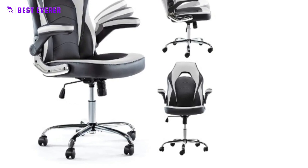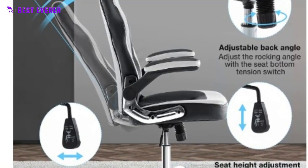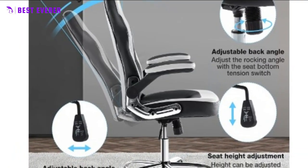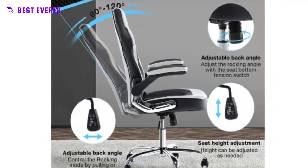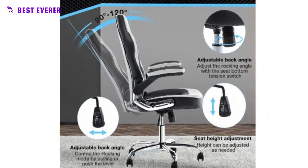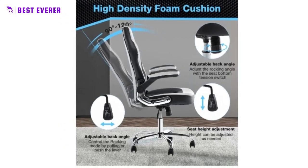We provide a full set of accessories and offer professional after-sales service to ensure a smooth assembly process. The chair can be assembled in just 10 minutes, making it suitable for people of all skill levels. Enjoy comfort, style, and functionality with our premium office and gaming chair.